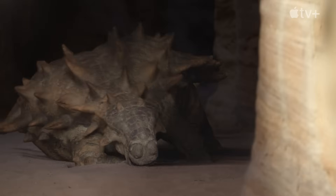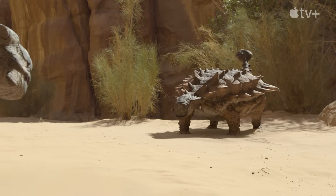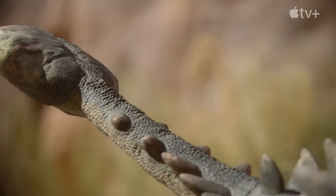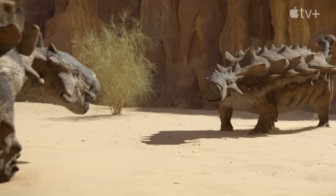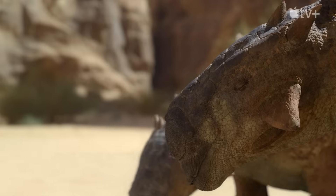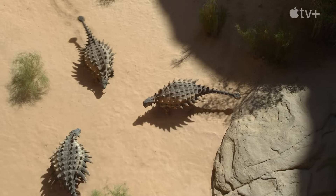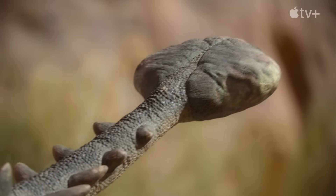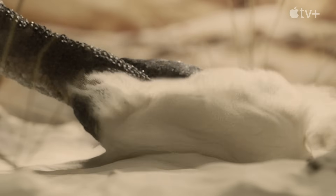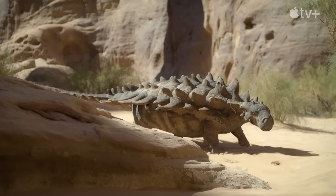But now scientists are asking a new question. In theory, ankylosaur tails would have been able to break the legs of predators. But it's possible that they were also using their tail clubs for fighting a rival, for a mate, or to be the leader of the pack. In fact, the most recent study from 2022 reveals injuries among ankylosaurs that proved they used their clubs for fighting each other. We are one step closer to fully understanding this bizarre-looking dinosaur.